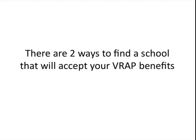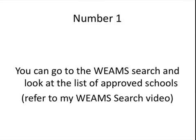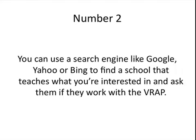There are two ways to find a school that will accept your VRAP benefits. Number one, you can go to the Weems search and look at the list of approved schools. If you don't know how to do that, you can refer to my Weems search video. Number two, you can go to a search engine like Google, Yahoo, or Bing to find a school that teaches what you're interested in and ask them if they work with the VRAP.